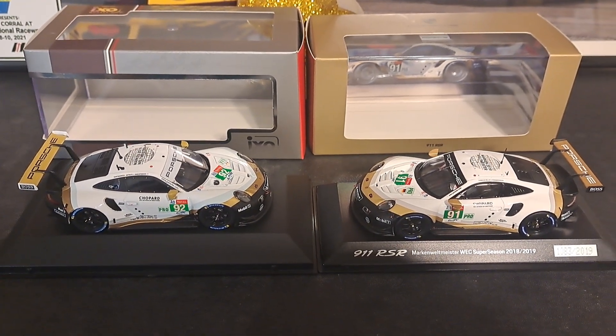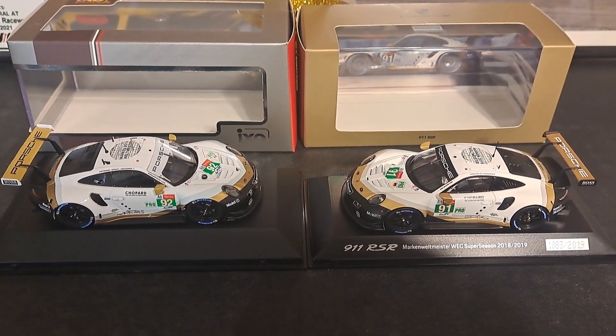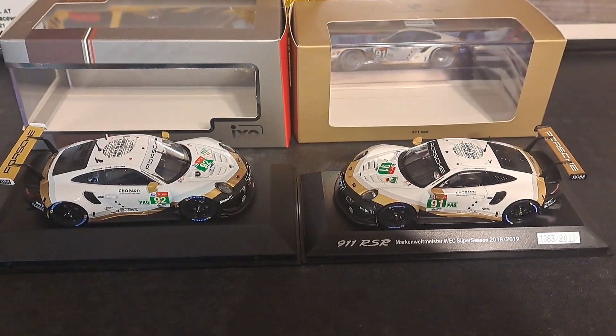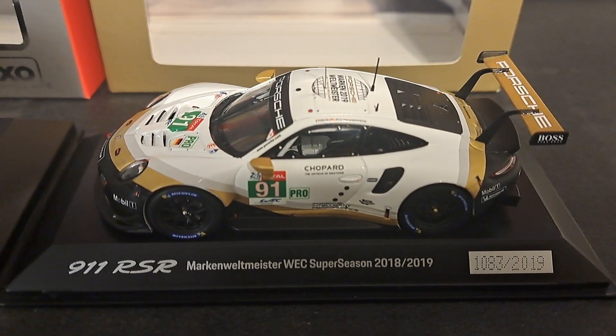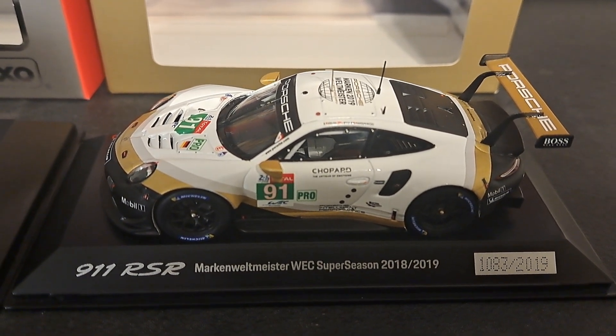Hello racing fans, welcome back to the channel. It is all about racing. In today's video, we are going to take a look at two Porsche 911 RSRs, both in the exact same liveries. The sister car is the number 92 car, a die-cast model from the folks at IXO, and the number 91 car, a resin model from the folks at Spark Models.